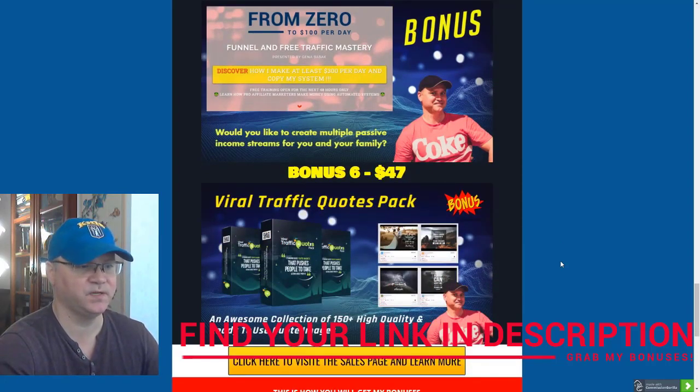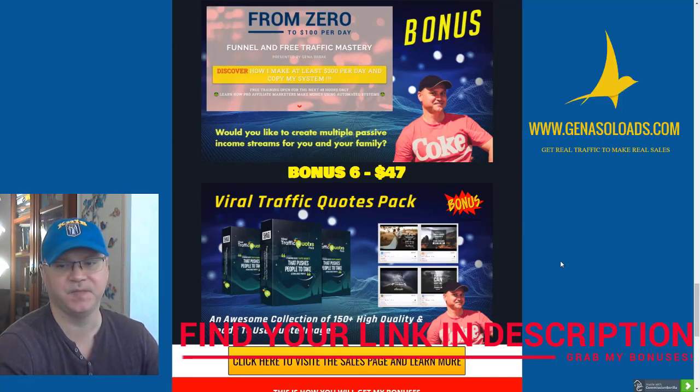Last but not least, you'll get access to the Viral Traffic Quotes Pack — an awesome collection of around 150 high-quality, ready-to-use quotes and images which you can use for your social media posts. That's it for my bonuses.